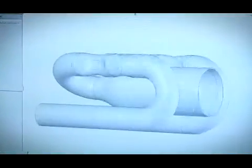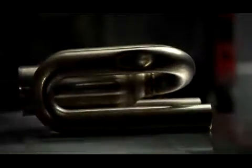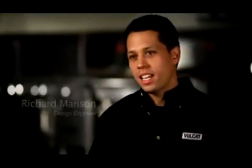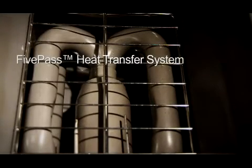We decided, let's try something different. Let's look at the tube structure and the way the oil is being heated. Most industry fryers have one-pass heat exchange tubes. We said, why not bend that a couple of times? Why not use every angle, every side of the tank as a way to heat the oil up?